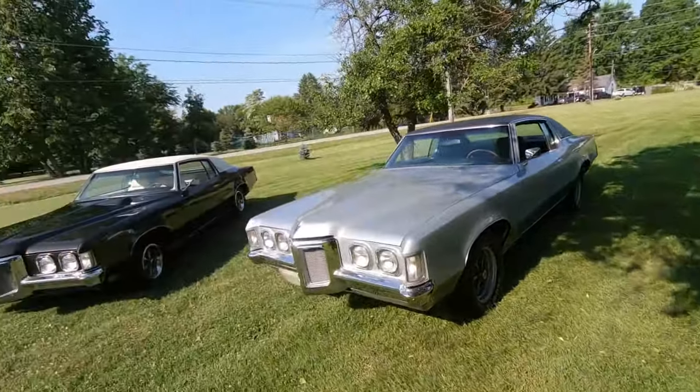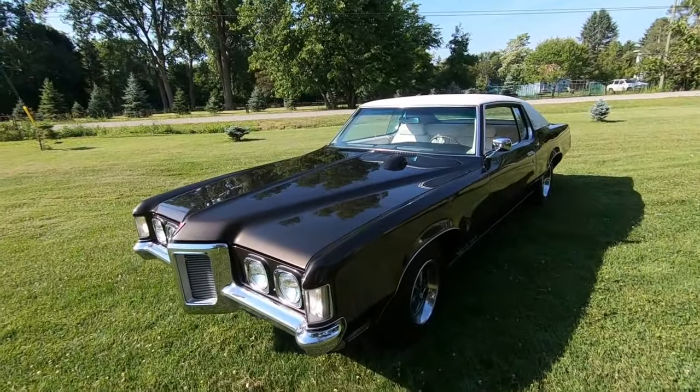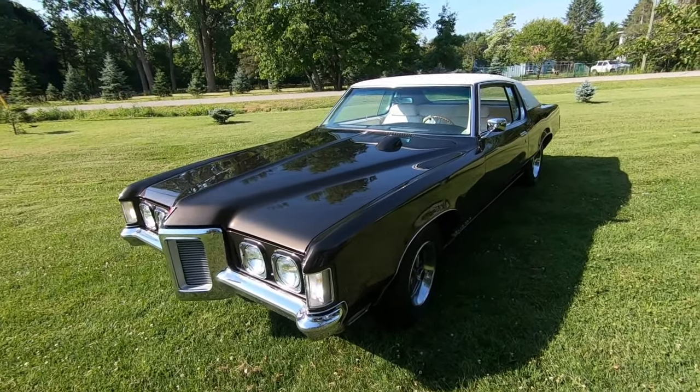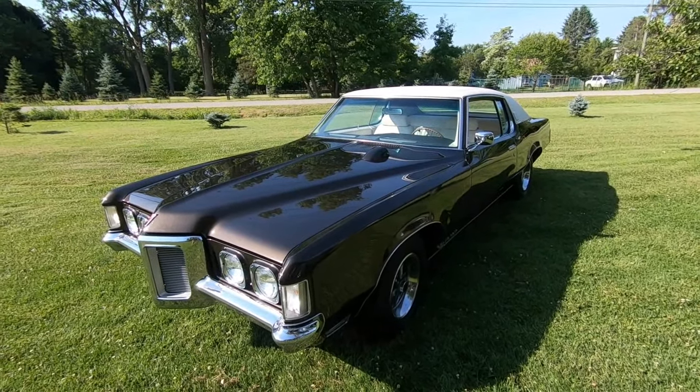A lot of work was done — let's talk about it as we go around. So this is the beauty here. It's espresso brown, which is the original factory color, and that's what we put it back to when we did the full restoration.